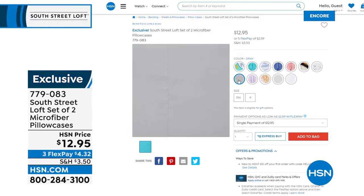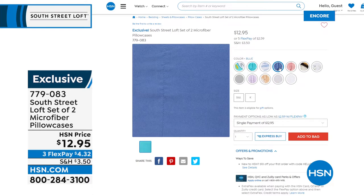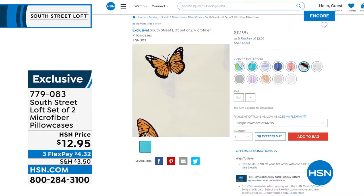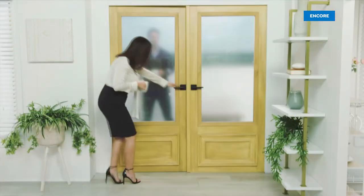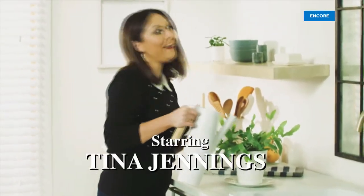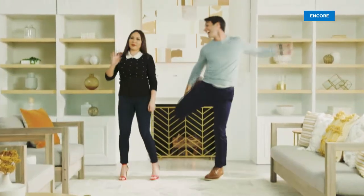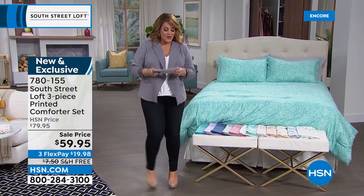If you have an HSN charge card, you get an extra flex pay — four flex pay instead of three. If you sign up today, you get $10 off your first purchase with your brand new credit card, plus extra flex. Item number 779083 is for the extra two pillowcases. If you want to shop with us in the morning, check out the brand new HSN Today with Ty and Tina — a great pair, fun, happy, and a wonderful way to start your day and be first to see the day's freshest products.